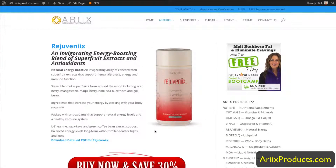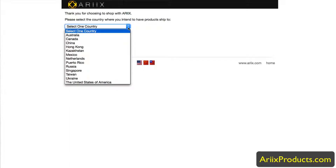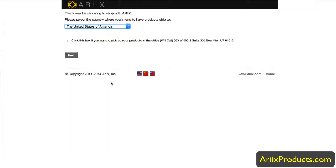If you want to buy Rejuvenix, clicking on it will open a new window to our shopping cart. We're in many countries, so you pick the country you're in — all available countries are listed right here and they continue to expand. Let's pick the United States.